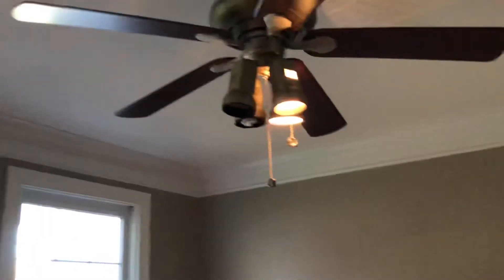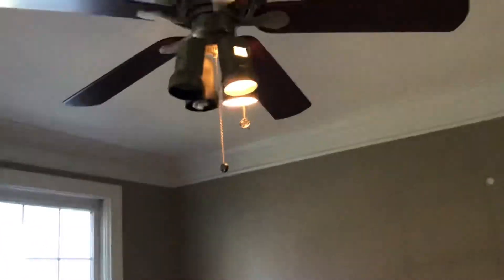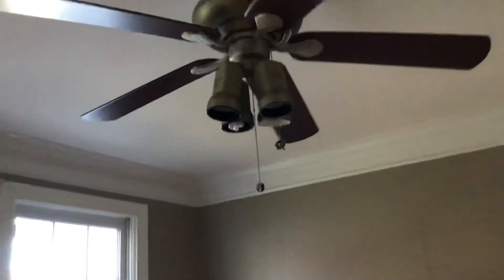I see a ceiling fan here — let's see if the lights work. The lights work. I have a remote. There are two out of the four lights that work, and the ceiling fan itself works. I pushed the button, turned it off, and I'll set the remote right here.